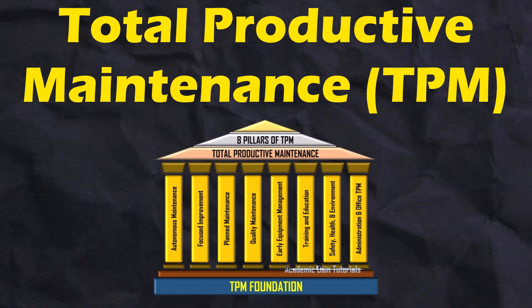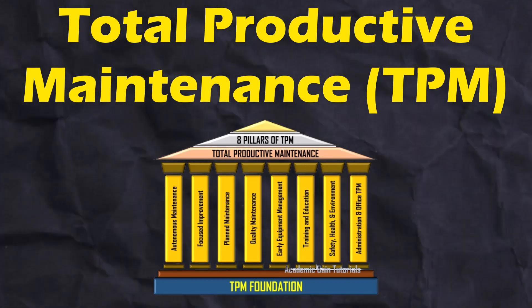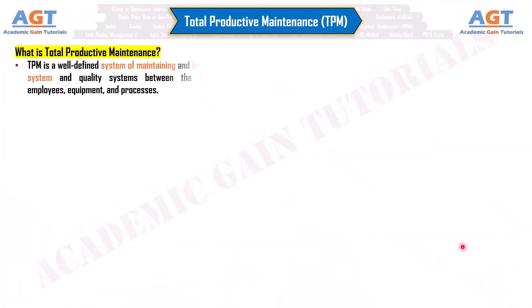Total Productive Maintenance, TPM. So, what is Total Productive Maintenance? TPM is a well-defined system of maintaining and improving the production system and quality systems between the processes, machines, employees, equipment, and processes.